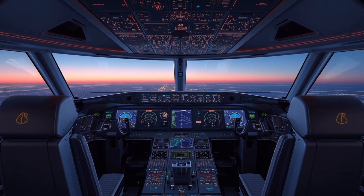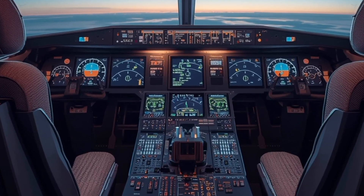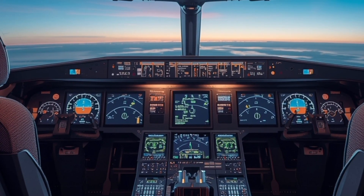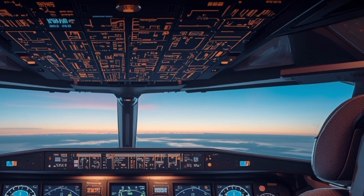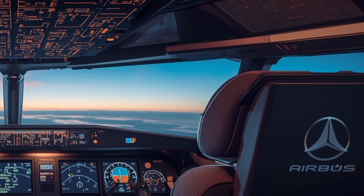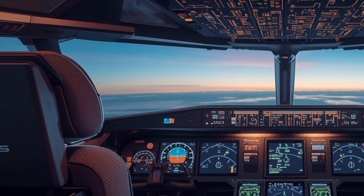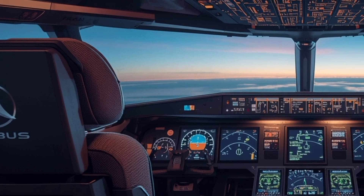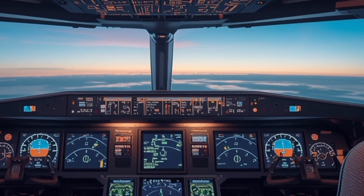Safety is one area Airbus doesn't compromise. The 2025 A380 comes with improved radar, weather tracking, and AI-based monitoring that can flag issues before they become problems. Inside the cabin, you'll find upgraded fire suppression, brighter emergency lighting, and optimized evacuation layouts. The A380 already had an excellent safety record, and these new systems push that even further.